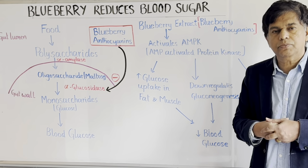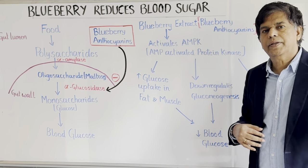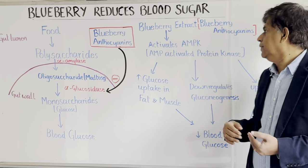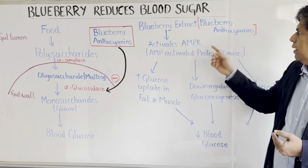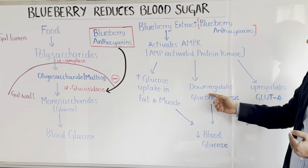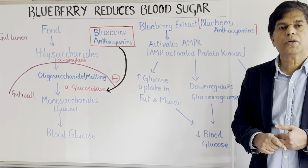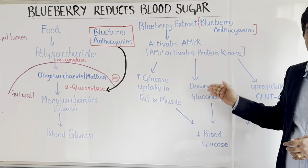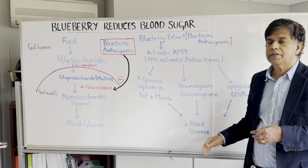Our main purpose is to make sure the glucose enters into the cell — and how does it enter? With the help of insulin. Also, this AMPK — AMP-activated protein kinase — down-regulates gluconeogenesis, which means glucose production. So less glucose is produced, and as a result you get decreased blood glucose.